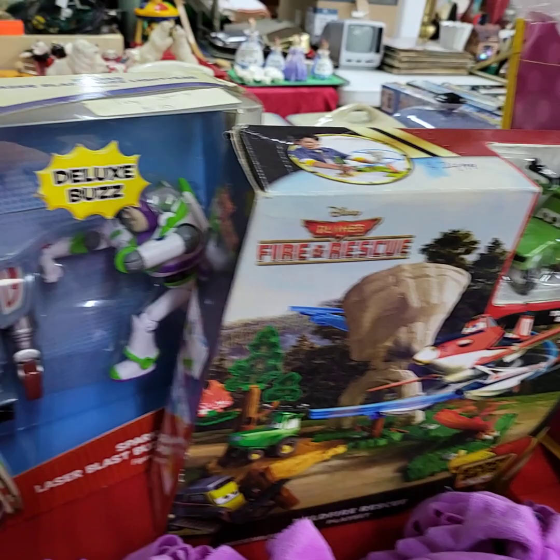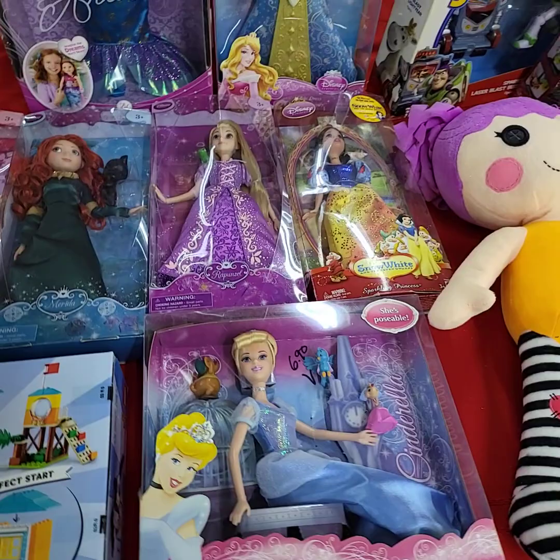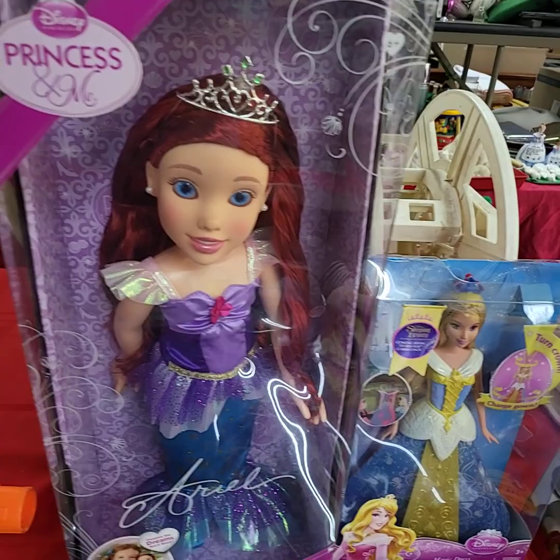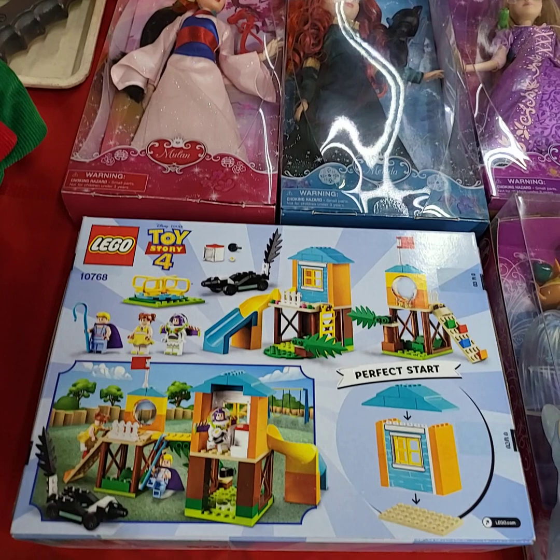If you'd like a bidder number for today's auction, please private message into the Auction Gallery on Facebook and we will get you registered to bid. If you don't have Facebook, you can always email your information to us at auctiongallerycoco@gmail.com. If you'd like to leave a left bid on anything you see tonight, please let us know the items you're interested in followed by your bidder number and your maximum bid amount — we'll take care of the bidding for you.